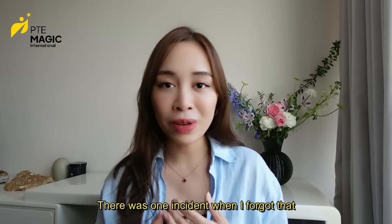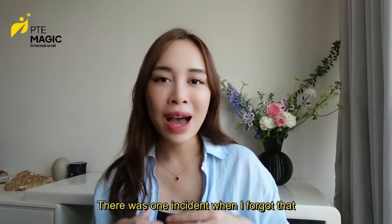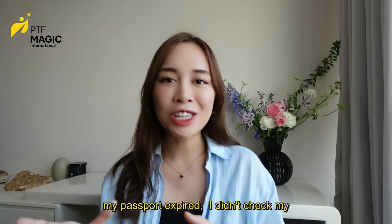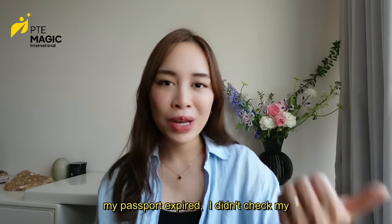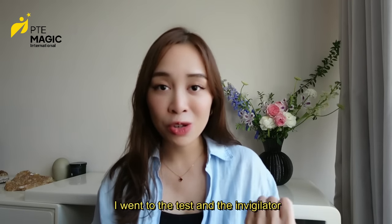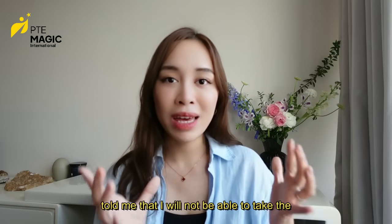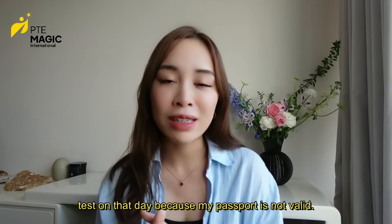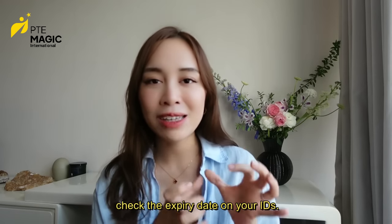Personally, I had one incident where I forgot my passport had expired. I didn't check it properly, went to the test, and the invigilator told me I would not be able to take the test because my passport was not valid. So check the expiry date on your IDs.